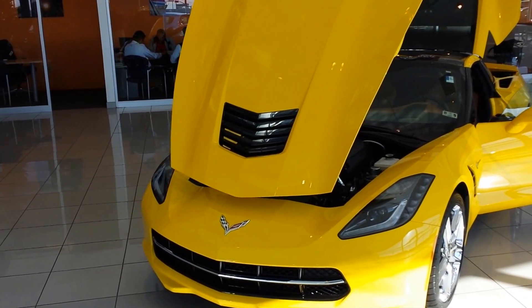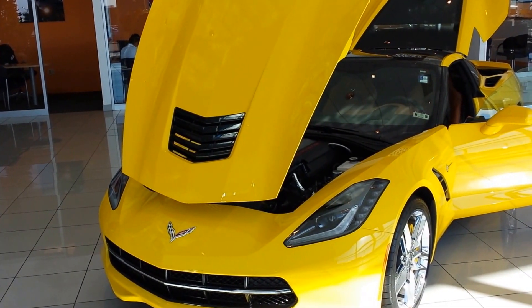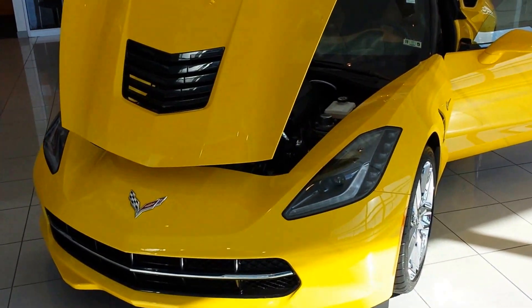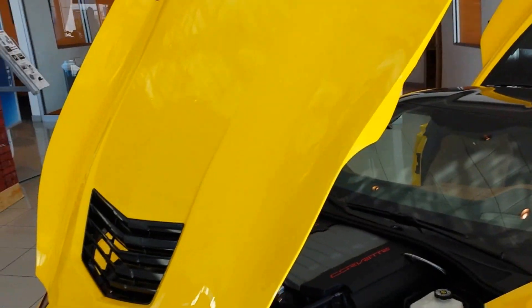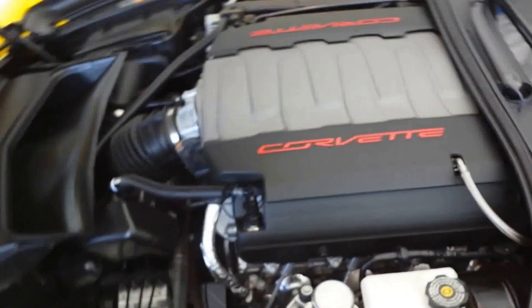This is Nathan Howard, and this is the 2014 Corvette Z51. The hood is composite — it's very light. You've got the Generation 5 LT1.